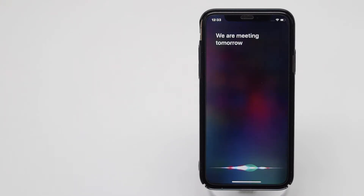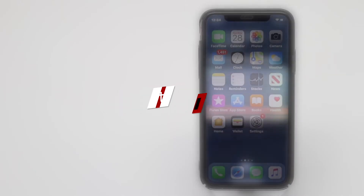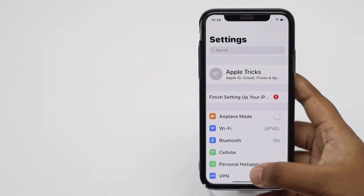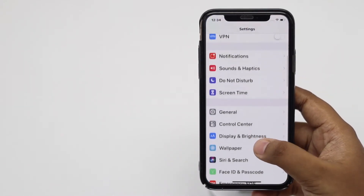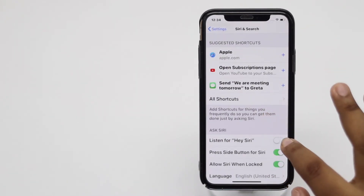In those cases, there is another way to enable Siri with your voice. To do that, open Settings, tap Siri and Search, and toggle on Listen for Hey Siri.